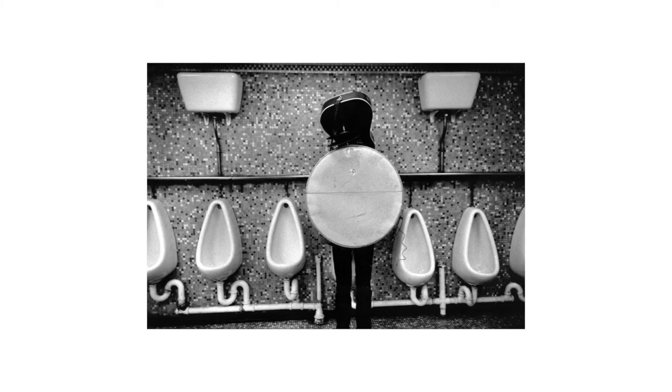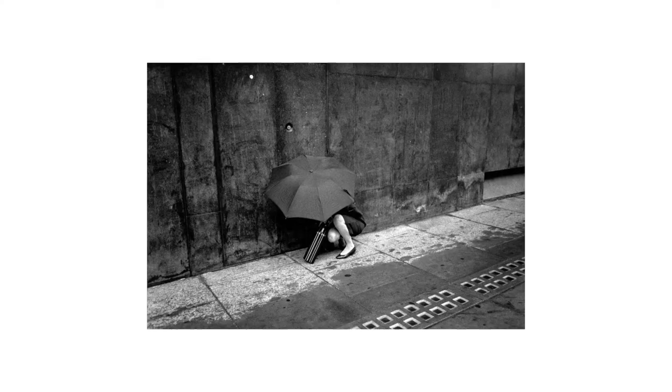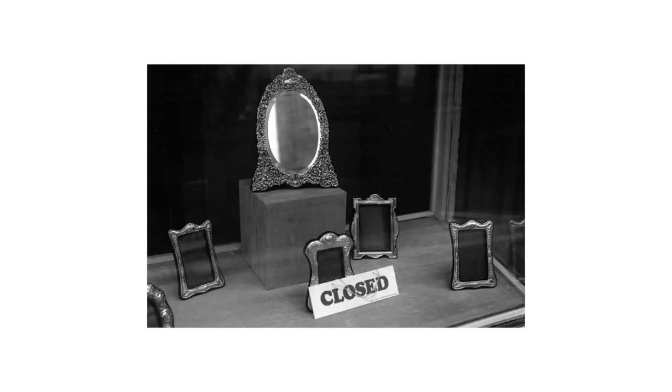It's long overdue that a monograph of his work is published. Nils Jorgensen has been a pillar of the street photography scene for over 20 years. Even before he joined In Public street photographers group in 2000, he'd been taking street photographs in his own time during his jobs as an agency photographer for years before. He's one of those people who is a born street photographer — he can't help but observe and see. He's not somebody who's learnt this; this is Nils Jorgensen, this is how he sees the world.